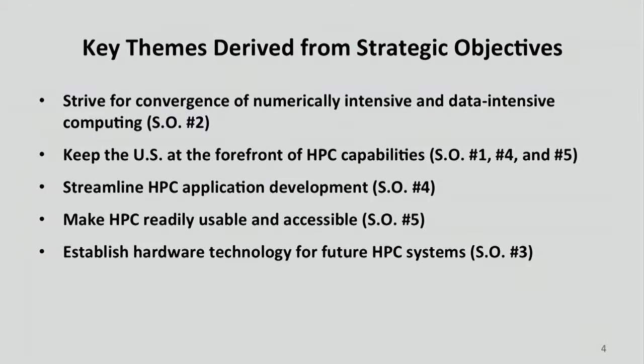I'm going to present this by pulling out five themes. The first is: are we looking for flops, are we looking for petabytes? The answer is we want it all. Next, it's important for the US to have a leadership role in high-performance computing. Third, we want to make it much easier to develop applications for HPC systems and make them more accessible by a much wider range of the US population. Finally, we need to ensure continued progress beyond the current generation of HPC.